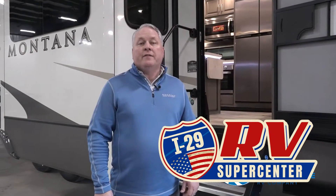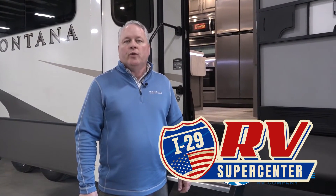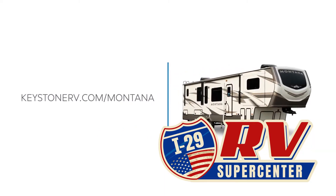We hope you love the features that we just highlighted on the Montana 3760 and 3761 FL front living room floor plan. For any other questions you may have or information that you need, please see us at KeystoneRV.com.